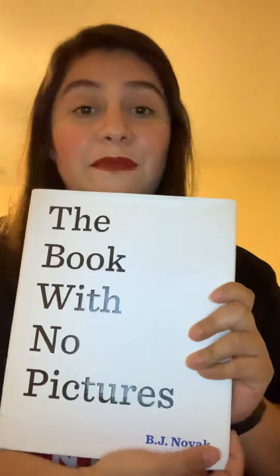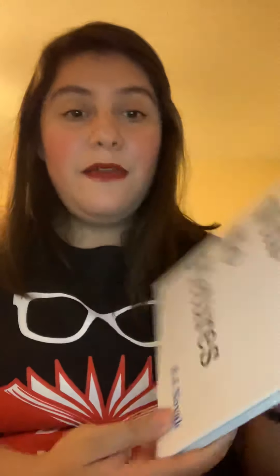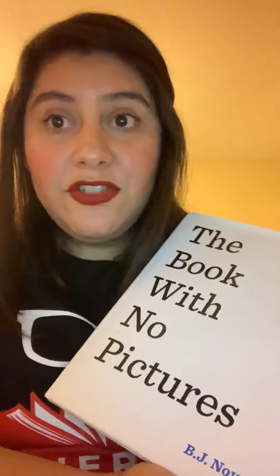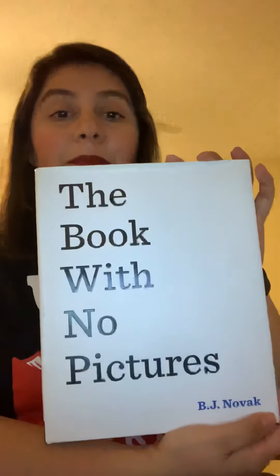We have all kinds of books — books with pictures, books with no pictures. And actually my very favorite book is a book that has no pictures. It's 'The Book with No Pictures' by B.J. Novak. We don't have an illustrator because there are no pictures. I hope you enjoy this book — I love it, so hopefully you do too.